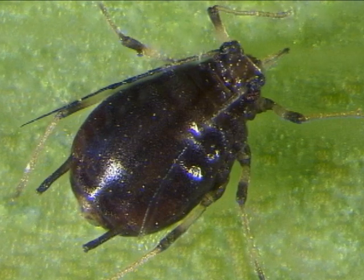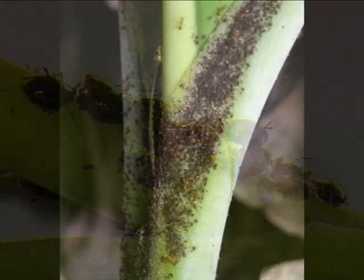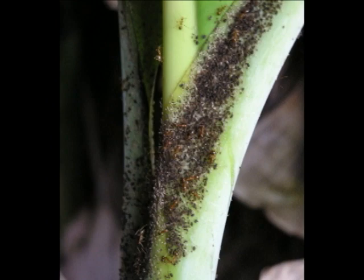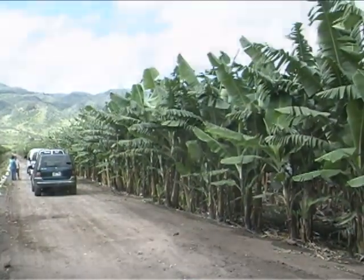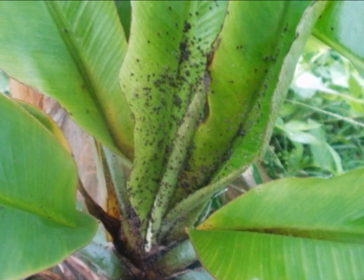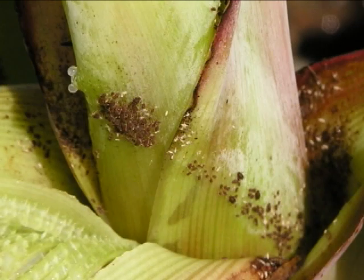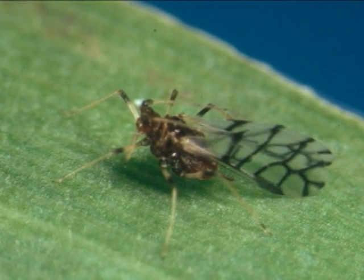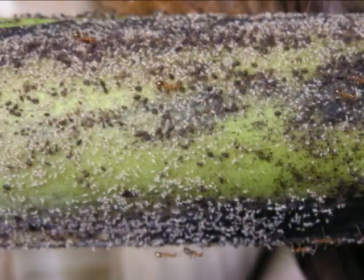Banana bunchy top is spread either by insect vectors or by humans. Tiny flying insects called banana aphids pick up and transmit the virus by feeding on infected plant sap. Banana aphids occur throughout Hawaii and in windy situations can spread the disease for miles. Humans can also spread the disease by moving infected banana plants from one location to another. Adult females produce a great number of live offspring that form large colonies, often found on the youngest tissues and under tender leaf sheaths near the stem. They are often tended and protected by ants.